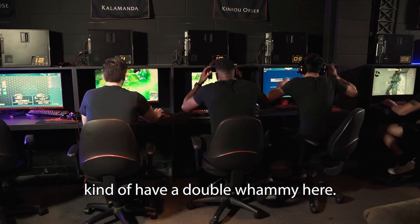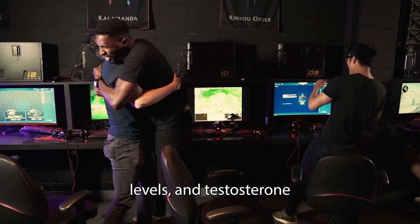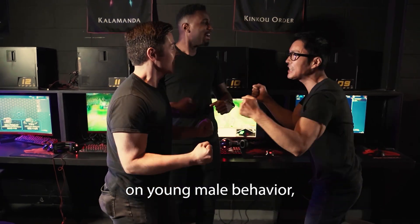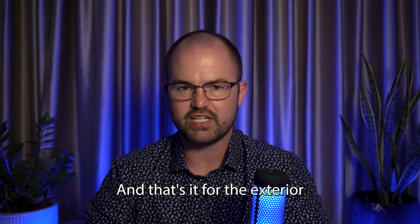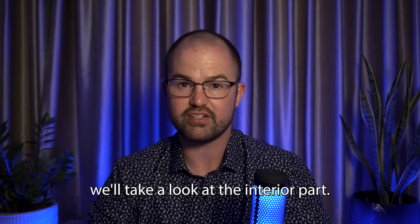Boys going through puberty have a double whammy here — they have really high testosterone levels, and testosterone can reduce frontal lobe function. Socialization certainly has an impact on young male behavior, but there are also some biological reasons that young guys have more expensive car insurance. And that's it for the exterior part of the brain. In our next video, we'll take a look at the interior part.